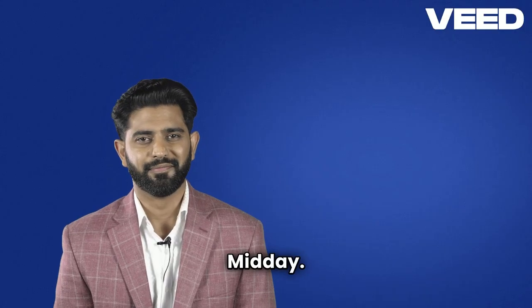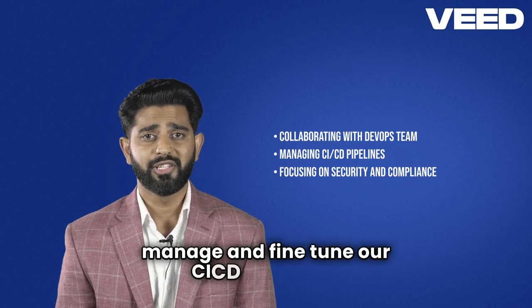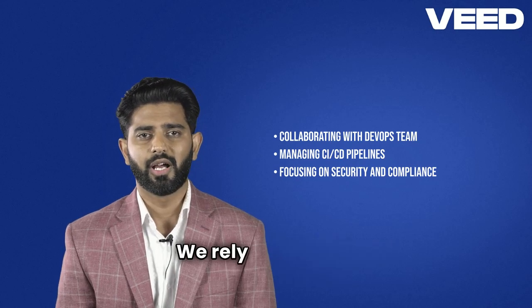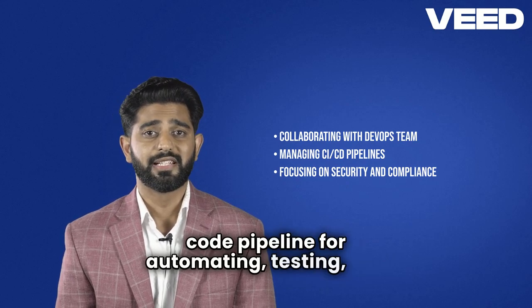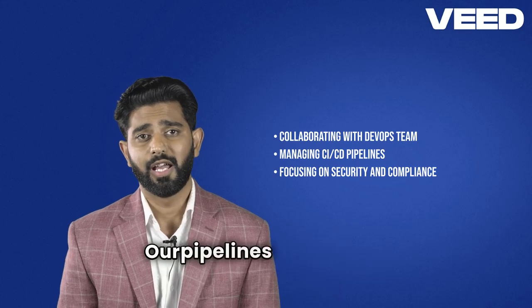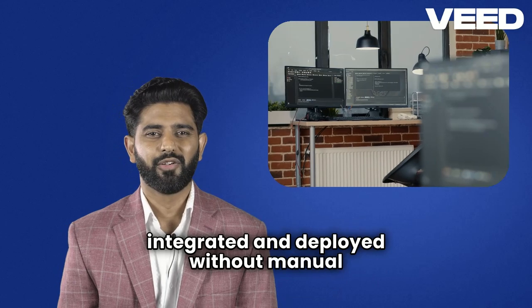Midday. I collaborate with the DevOps team to manage and fine-tune our CI/CD pipelines. We rely on Jenkins integrated with AWS CodePipeline for automating testing and deployments. Our pipelines ensure that code is continuously integrated and deployed without manual intervention.